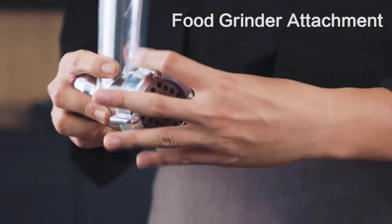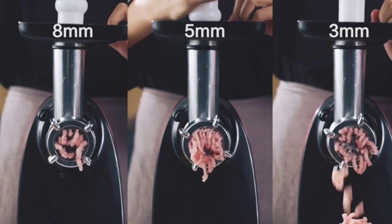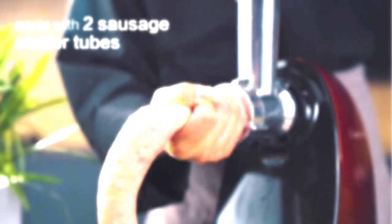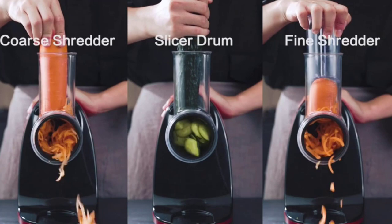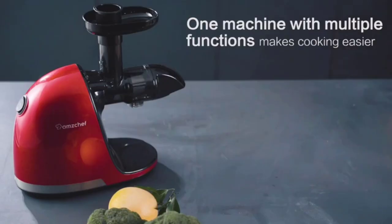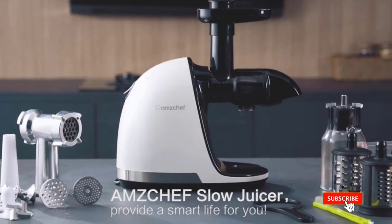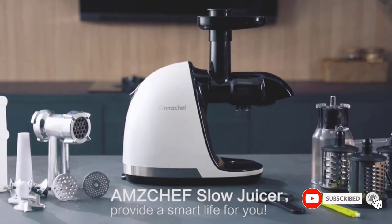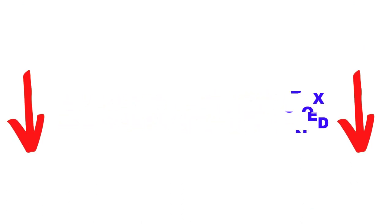Are you looking for the best masticating juicers in your budget? In today's video, we break down the top 5 best masticating juicers available on the market. I made this list based on my personal opinion, listing them based on price, quality, durability, and more. You can check out the description below and make sure you subscribe for more videos. Let's get started.